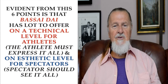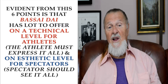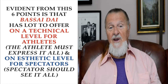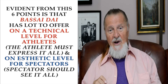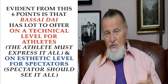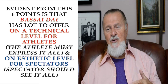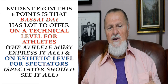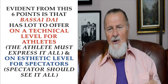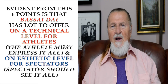As the Kata progresses, the impression one receives is of penetrating a fortress — the descriptive name for Bassai Dai. It is evident from these six points that Bassai Dai has a lot to offer. On the technical level, athletes must express all these qualities. On the aesthetic level, spectators should see all of these components. If they do not, then the athlete is not doing what they should.